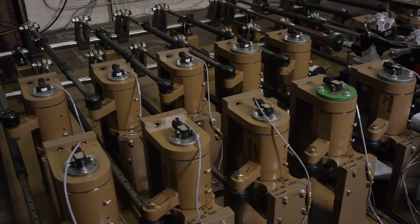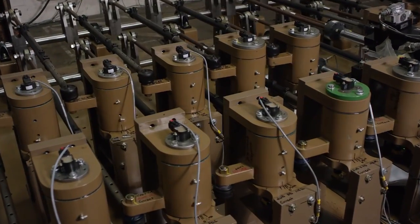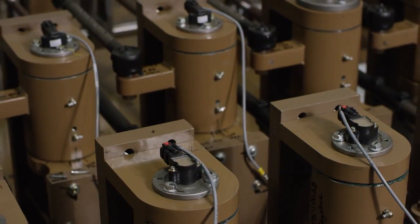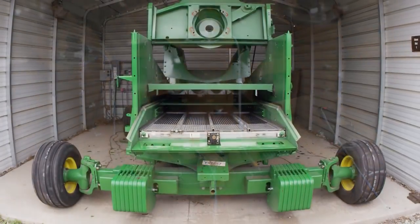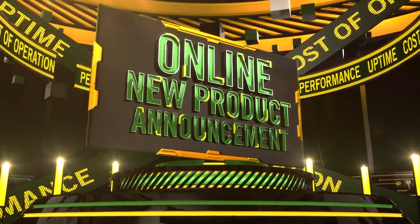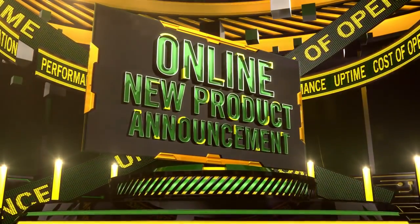We start off testing with the full-scale system of combines and front-end equipment, gathering data to allow us to break those tests down into subsystems and even down to the component level for further life testing. Once design is complete and all testing fulfills John Deere's standards of excellence, it's time to launch our product in the marketplace and start production.